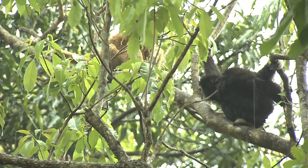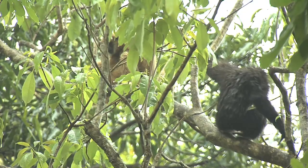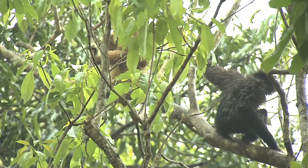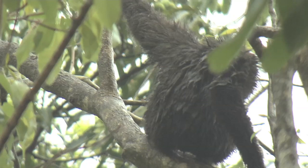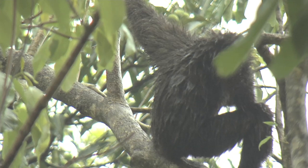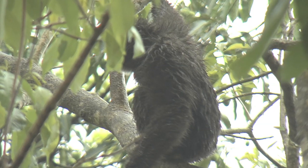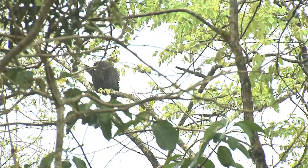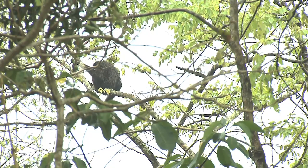These are white-handed gibbons. This species is found in South and Southeast Asia. As you can see, they come in different color forms ranging from a light cream through buff to dark brown and black, and these color forms can be found in either sex. I think this darker individual is the male in this pair, but I could be wrong. He appears to be slightly larger — the males are a little bit larger in white-handed gibbons.